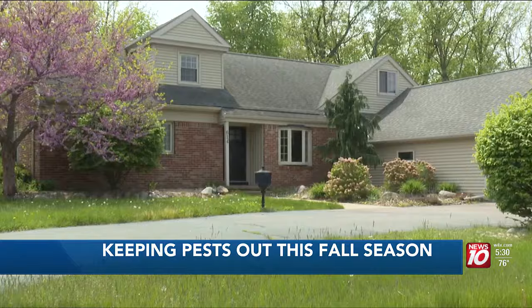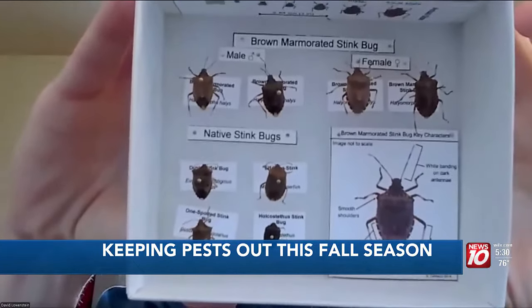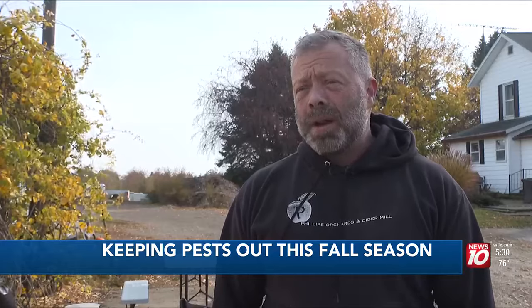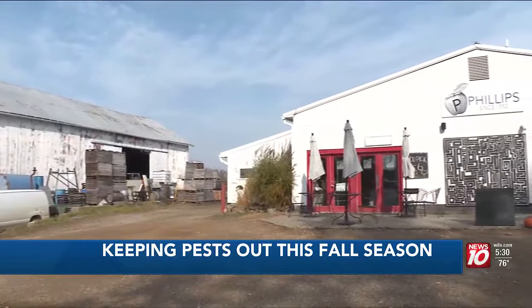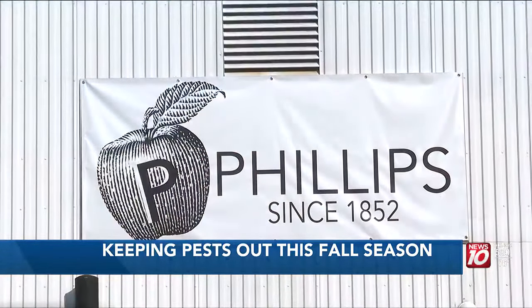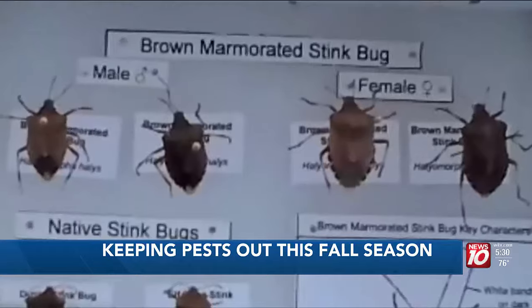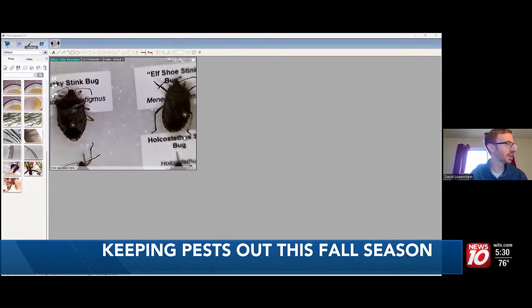Whether you're leaving home or coming inside, all it takes is a single stink bug to tag along. This year we definitely notice a considerable amount of damage from stink bugs. It's an issue Brian Phillips has seen this fall. As a homeowner and co-president of Phillips Apple Orchard and Cider Mill, he's seen an increase of stink bugs since September. That's when experts recommended he take precautionary measures.